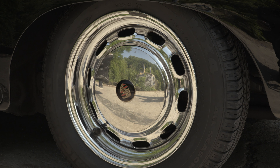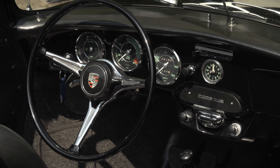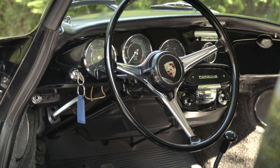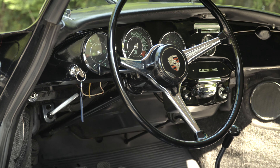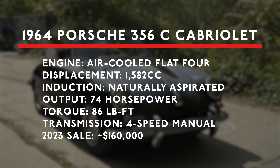In a show of its VW roots, the 356 has torsion bar suspension with a swing axle at the rear, which under hard braking or driving over crests can swing into a positive camber and create a dicey handling situation. Even at its most refined, a 356 wears its rear-engine handling characteristics on its sleeve.